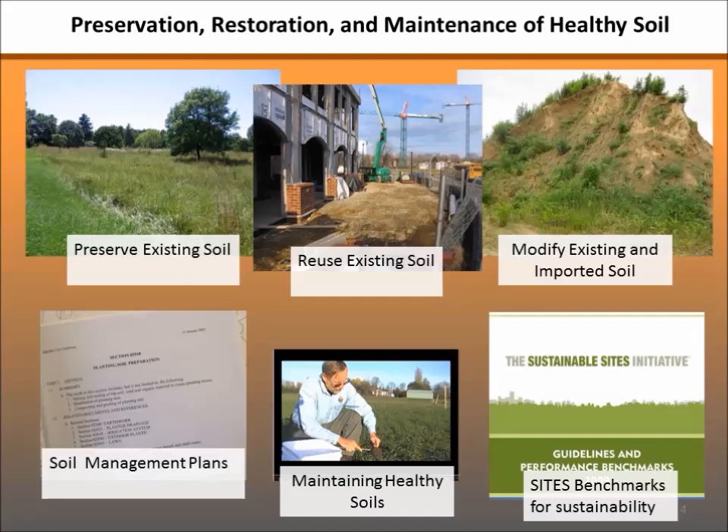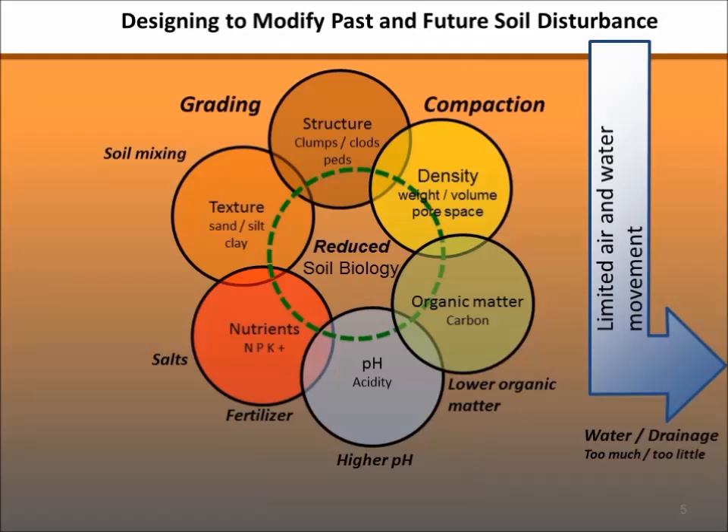Now we'll slow down and talk about various steps: preserving soil, reusing site soils, modifying site soils or importing soils, developing a soil management plan, strategies for maintaining soil health, and the new national sustainable sites benchmarks. Underlying all of this is our soil science web from part one — soil physical properties of texture, structure, and density; chemical properties of nutrients and pH; and biological properties of organic matter and soil life — all affecting nutrient availability, pore space, and other functions of healthy soils.